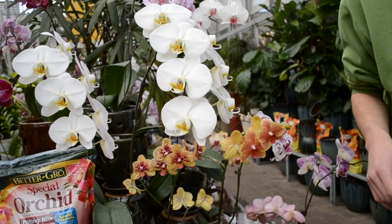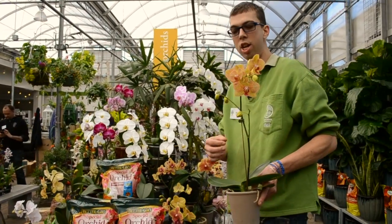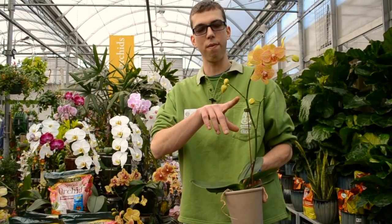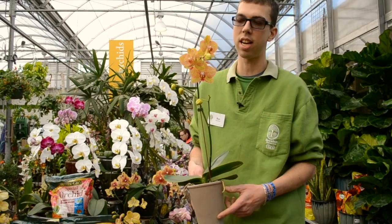You really want to be looking at one that has a lot of buds that aren't necessarily open. So an orchid like this that's going to have some buds that are closed will give you the longest amount of flowering inside the house.